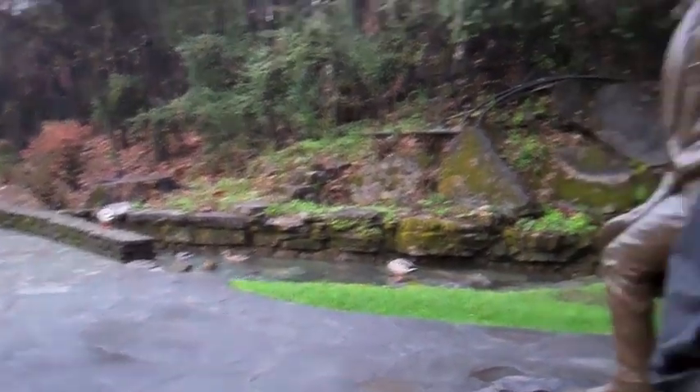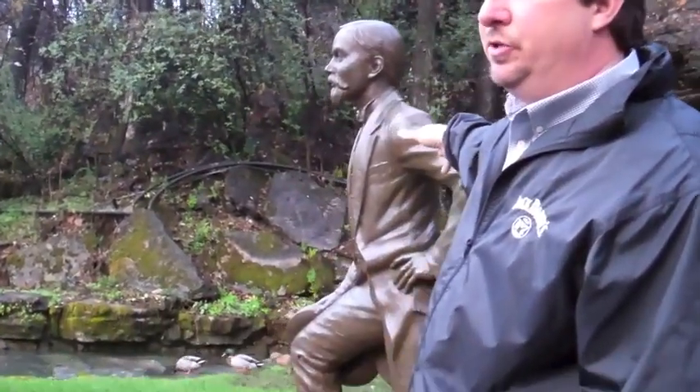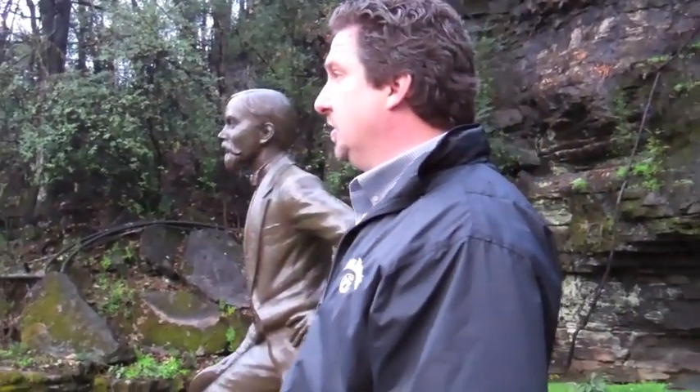Now this statue right here is not the original statue that stood here for many years. The original statue is the one that greeted you when you came inside our visitor center today — that white Italian marble statue. That statue does depict Jack at his correct height. He was only five foot two inches tall as a grown man, and he only wore a size four men's shoe.